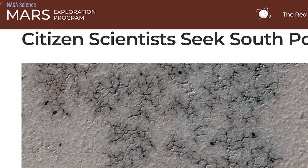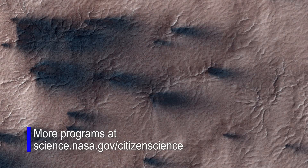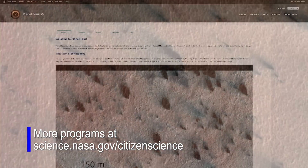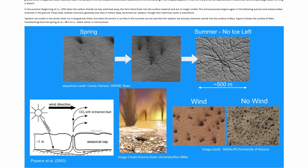Volunteers played a large role in this research. JPL has taken about 75,000 images over all of Mars with the MRO HiRISE camera, and used citizen scientists — 80,000 volunteers — to map these fans and record their directions and sizes.